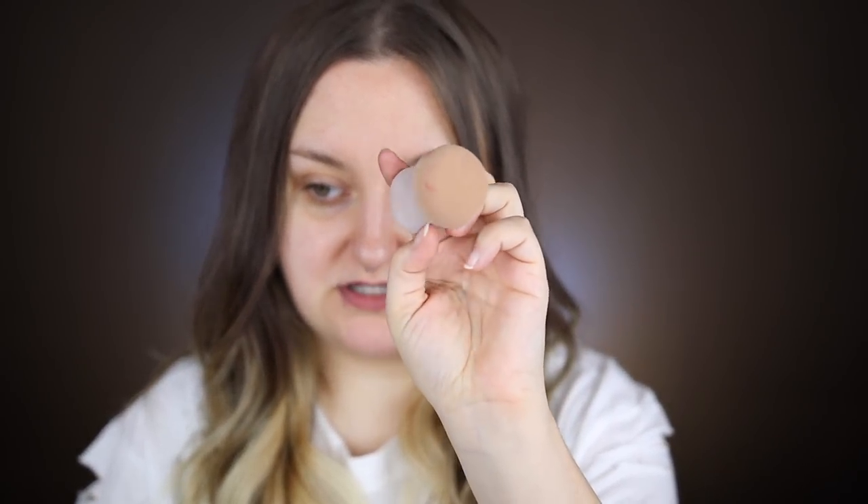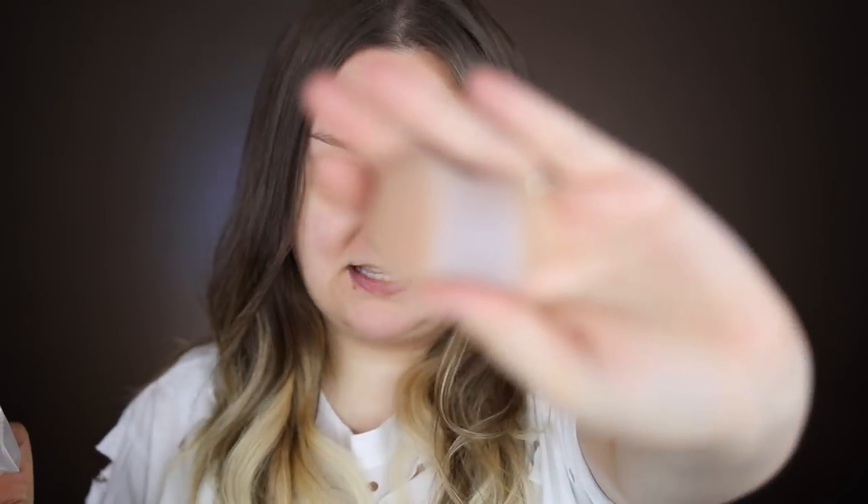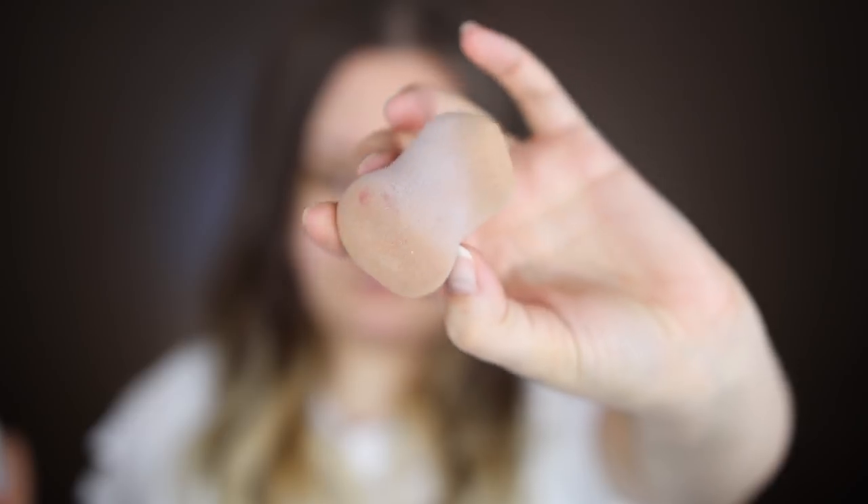First and foremost, before we get into anything, I wanted to show you guys this trick because Nikki Tutorials talked about this a couple years ago and it has been a lifesaver. This is my Flower Beauty sponge and as you can tell it is well loved. I'm gonna show you how clean it gets using this trick — and it is hotel soap. Whatever the hell they put in hotel soap is the best beauty sponge cleaner that exists. I stole this one from the hotel in Vegas. I'm going to clean it and be right back.